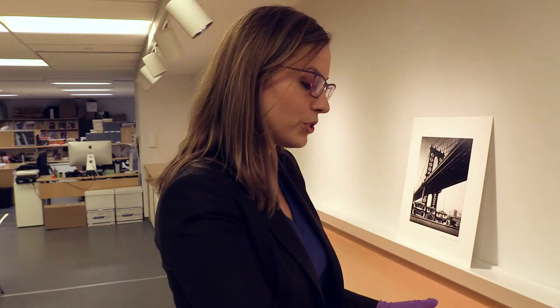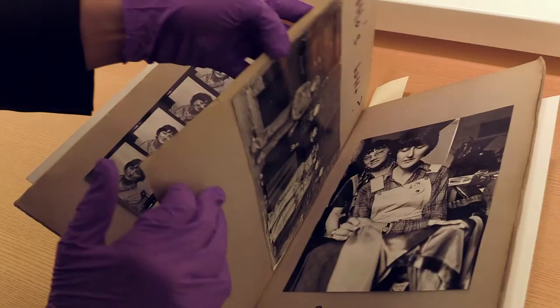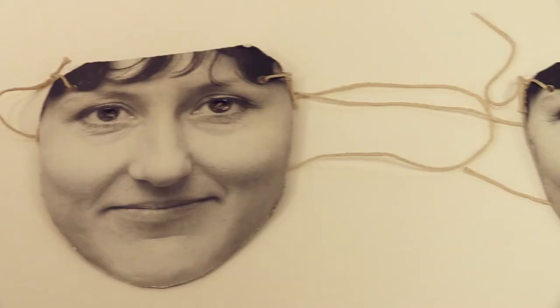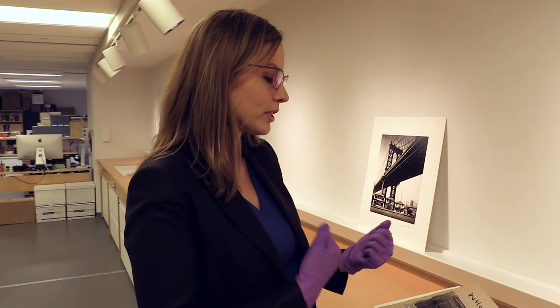For this series called Faces, Jo Spence worked with a number of other women to create masks of their own faces, and you can see them wearing those masks here. It's this idea of questioning how one is presented in the media — the mask of oneself that one has to put on in society.